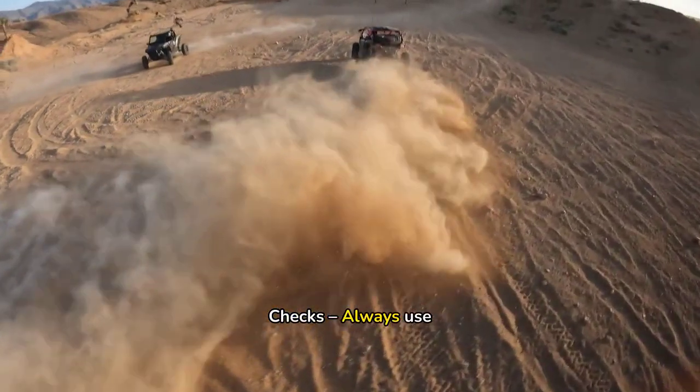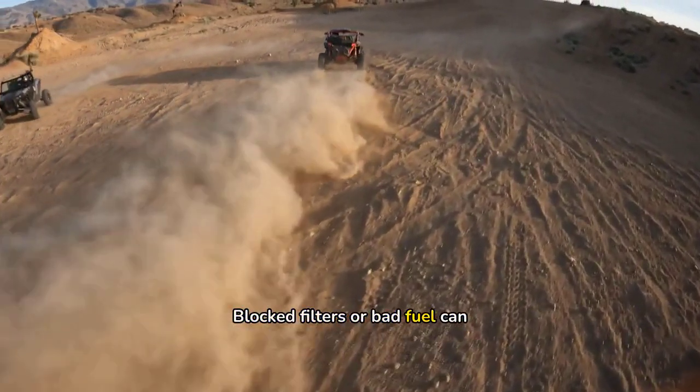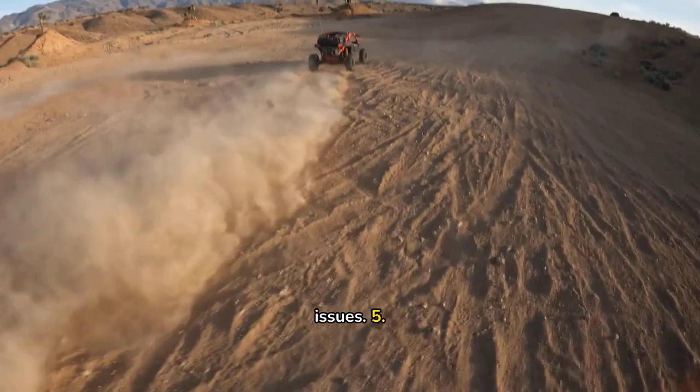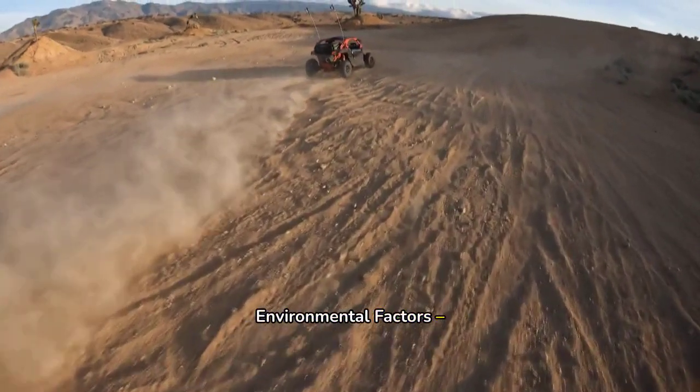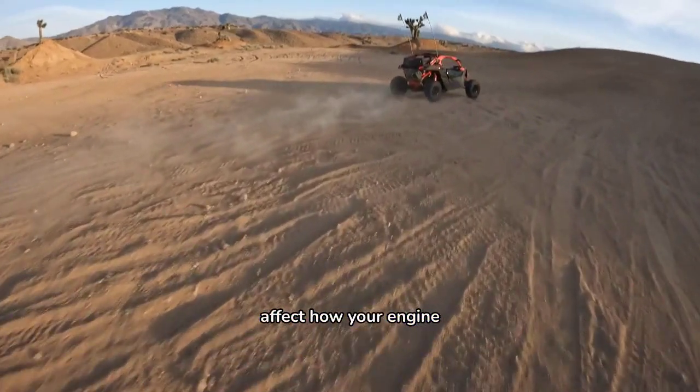Fourth, fuel and air checks — always use quality fuel and keep your air filters clean. Blocked filters or bad fuel can cause big issues. Fifth, environmental factors — remember, altitude, temperature, and even humidity can affect how your engine performs.